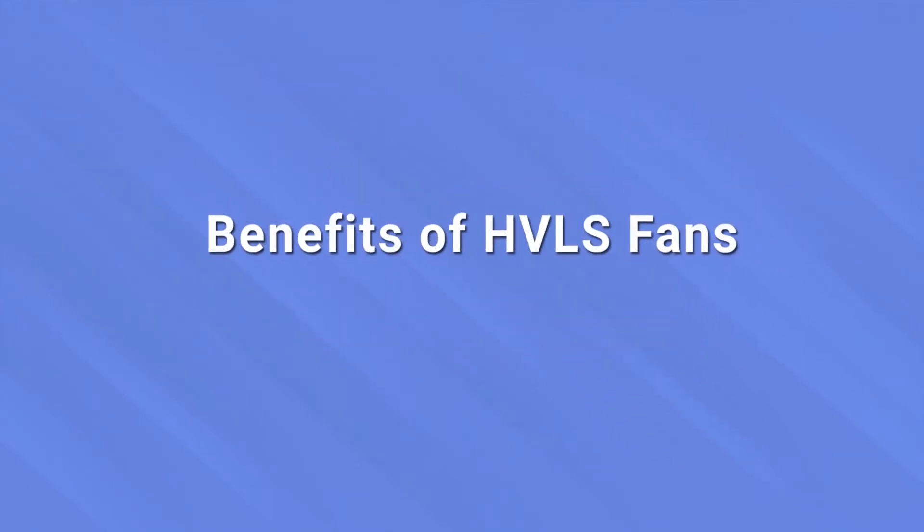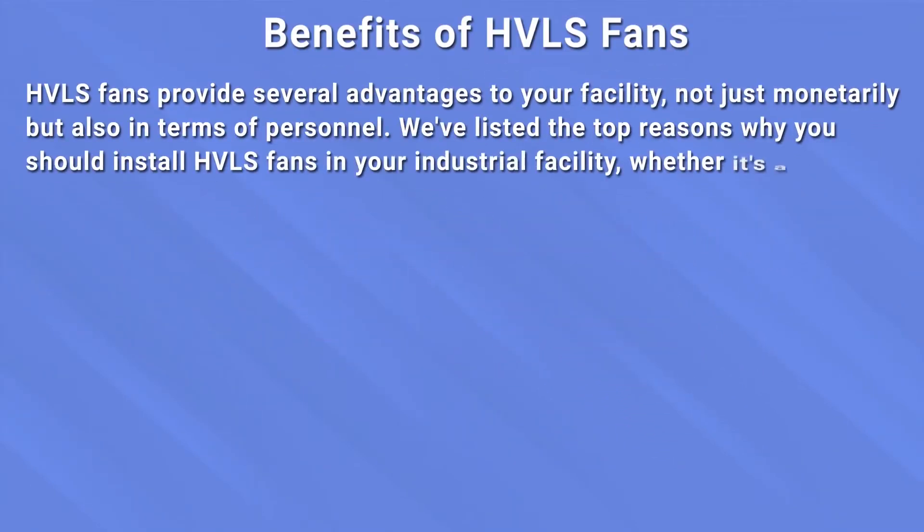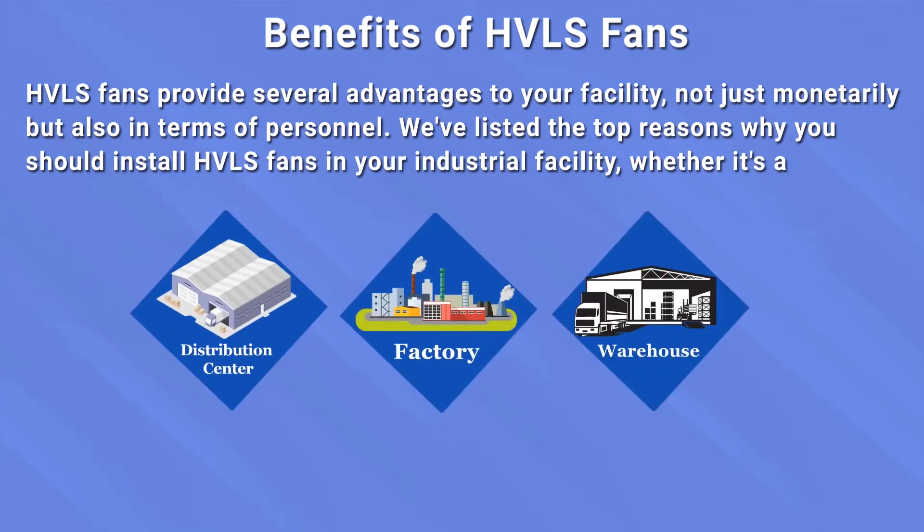When it comes to its benefits, HVLS fans are a great choice for your facility, not just monetarily, but also in terms of personnel. We have listed the top reasons why you must install HVLS fans in your facility or workplace.